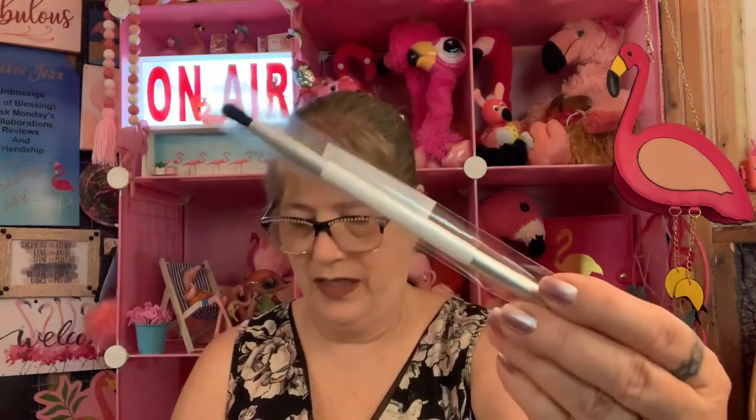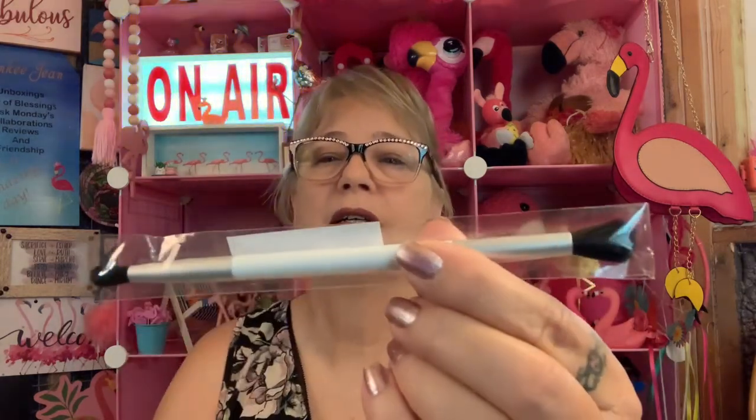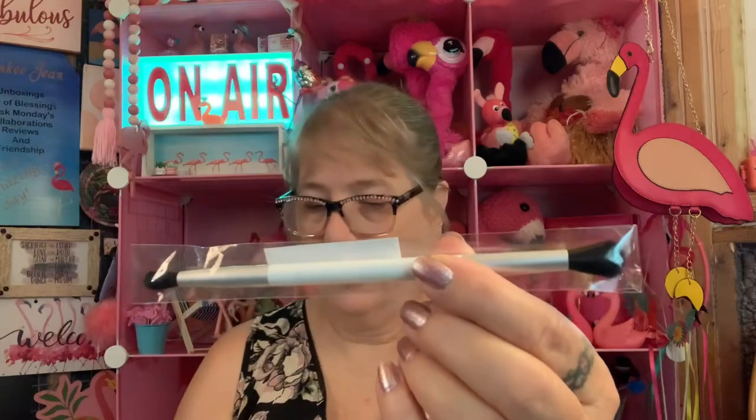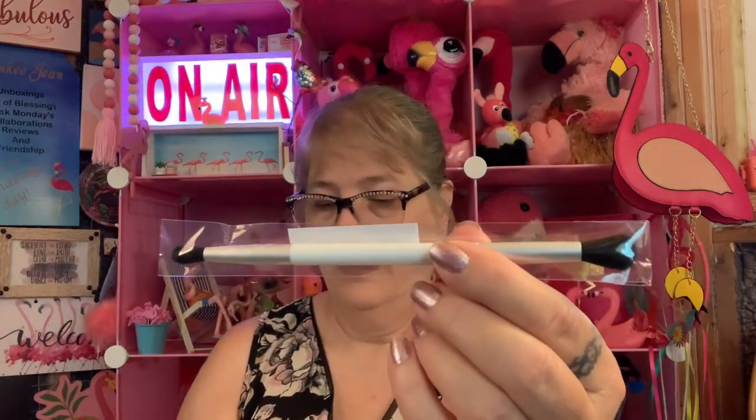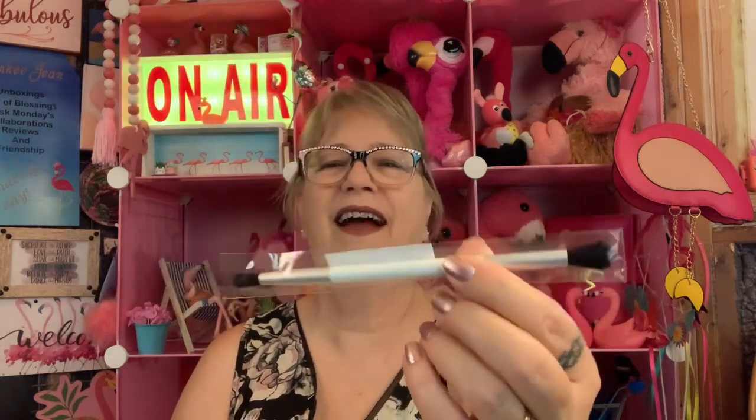This is a Neen Duo Eyeshadow Brush. I'm squishing the brush part — look at that. This little wonder is exactly what your makeup bag has been missing. I don't really use makeup brushes. This is full-sized. It says it's worth $26.